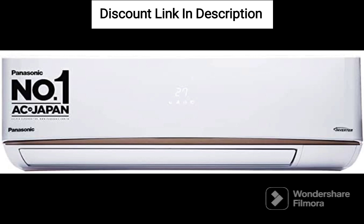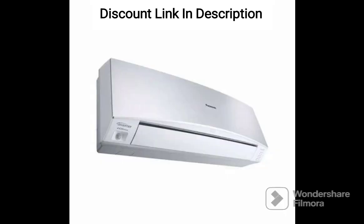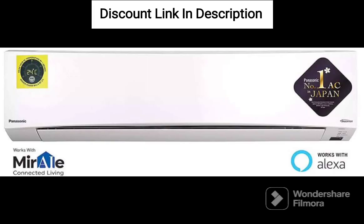Nano-X air purification technology: this helps in removing bacteria, viruses, allergens, and other pollutants from the air. This ensures that the air you breathe is clean and healthy.